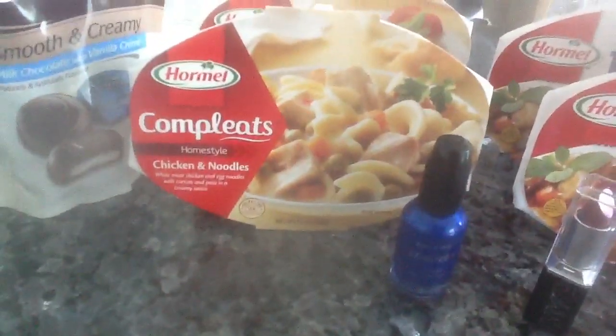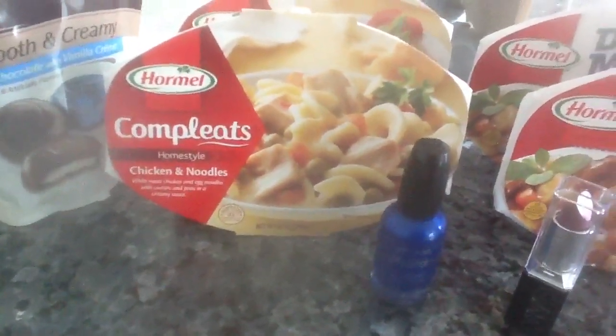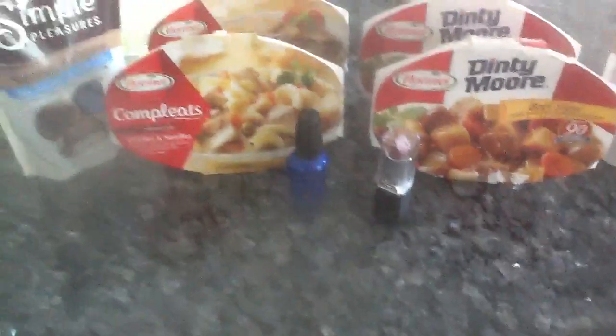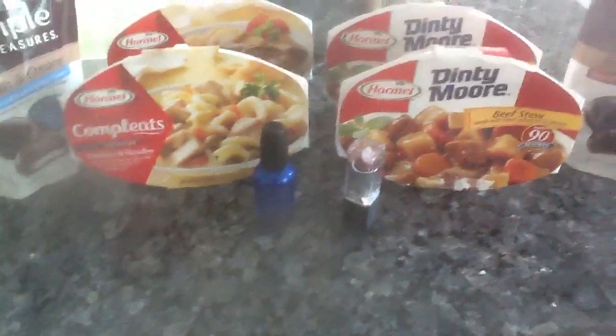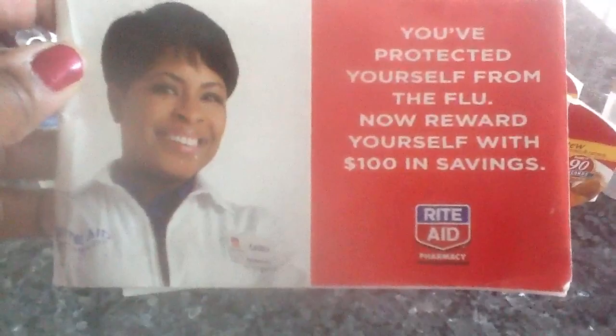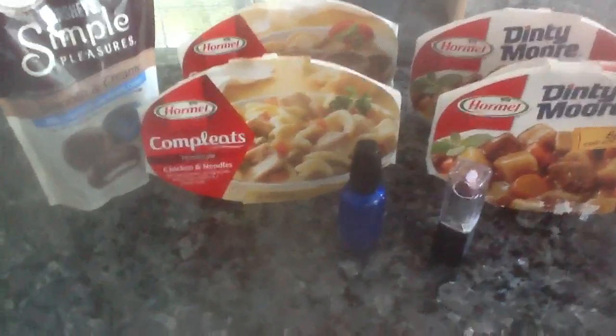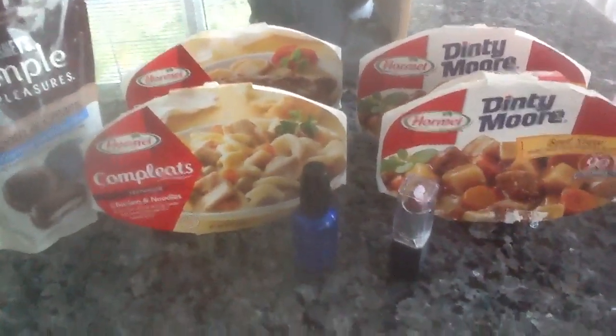Now with the Hormel Completes, they are $2. We have a $1 manufacturer coupon, and we also have a Rite Aid coupon in this booklet here. There's a $1 Rite Aid coupon in here, and you can stack that coupon with the manufacturer coupon, making this item absolutely free. So I got four more and they were absolutely free.